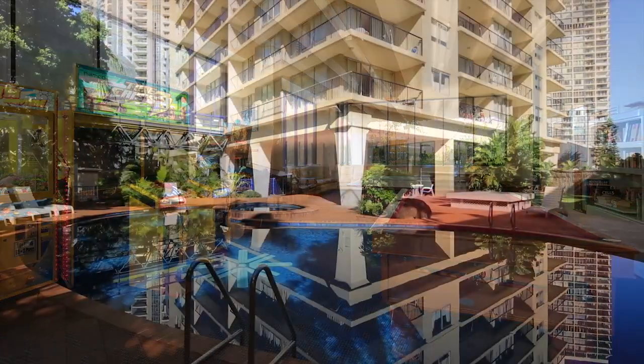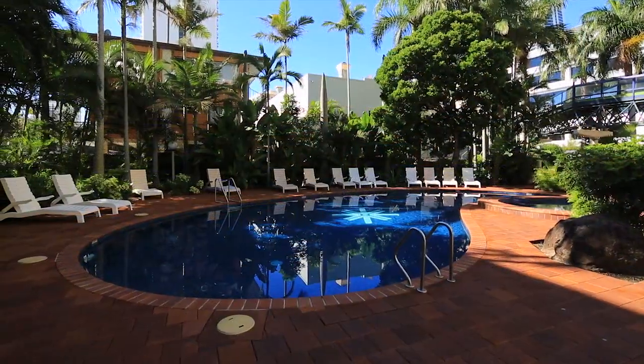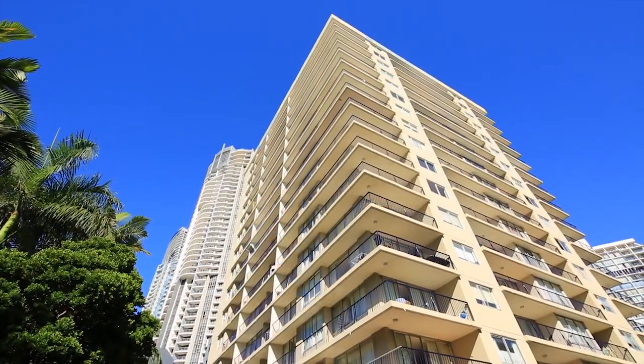Centrepoint is in a great location, with all the shops, supermarkets, bars and restaurants just a few minutes walk away. Apartment 708, Centrepoint, Surfers Paradise.